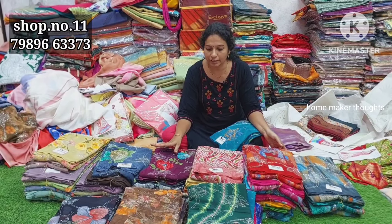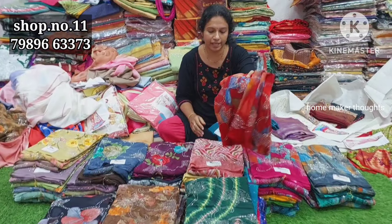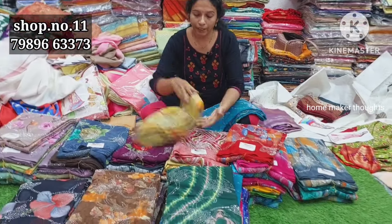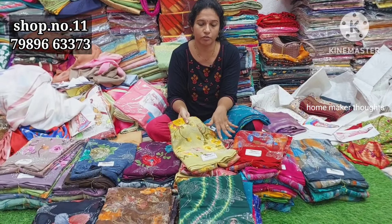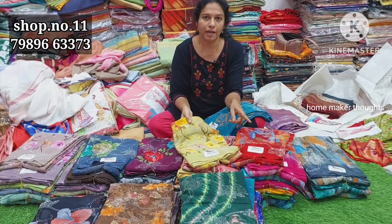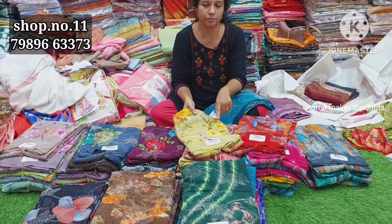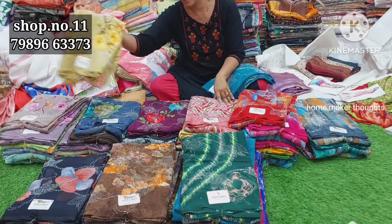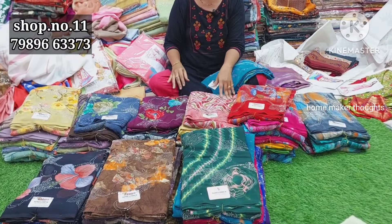The collection is stonework - pure georgette with heavy work. There is a lot of price variety. These have heavy work and can be used as party wear, with a designer blouse, contrast blouse, or paired up. Shipping is extra; online payment and cash on delivery options are available.